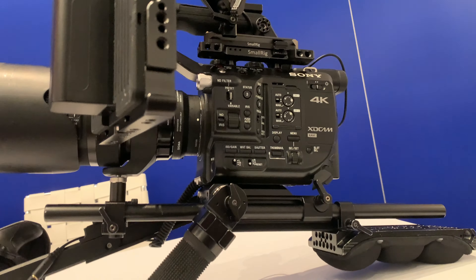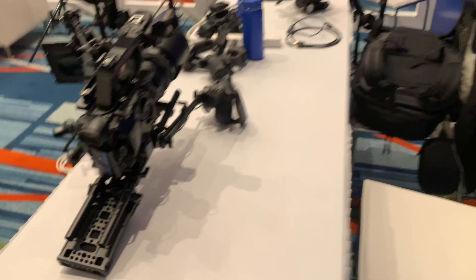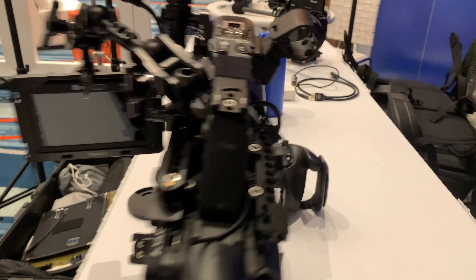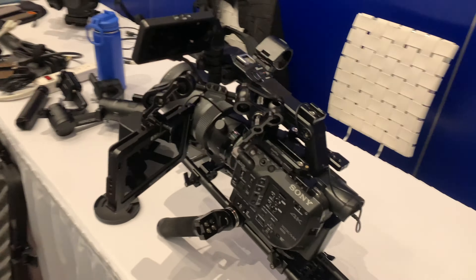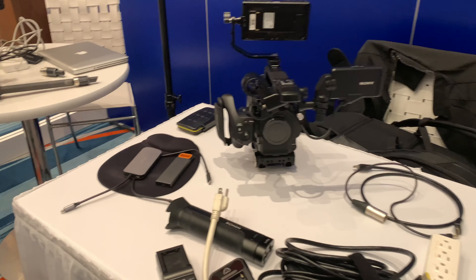The biggest issue we have is they only gave us one power plug and we need more for all the lights and gear. They have a really cool shoulder rig setup with the FS camera and a Small HD monitor — kind of looks like a David Moorfield setup. It looks really good.